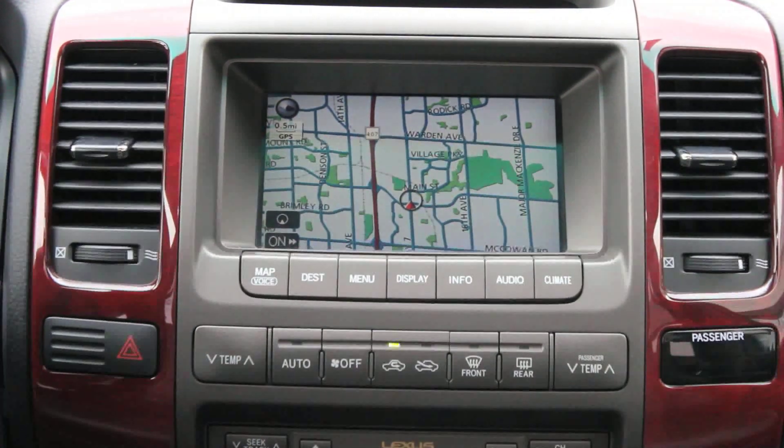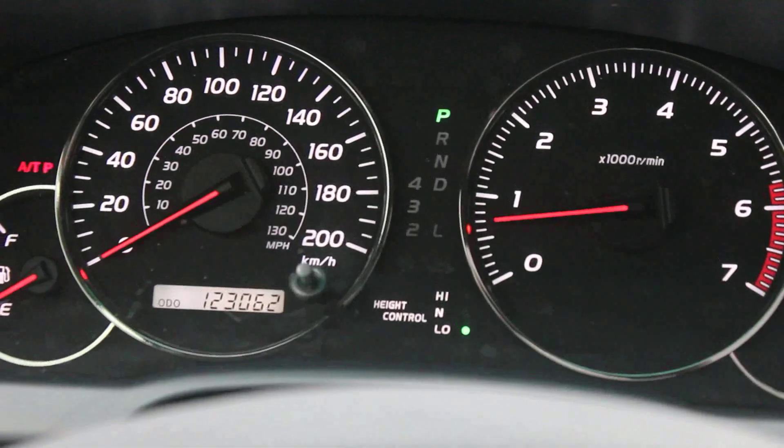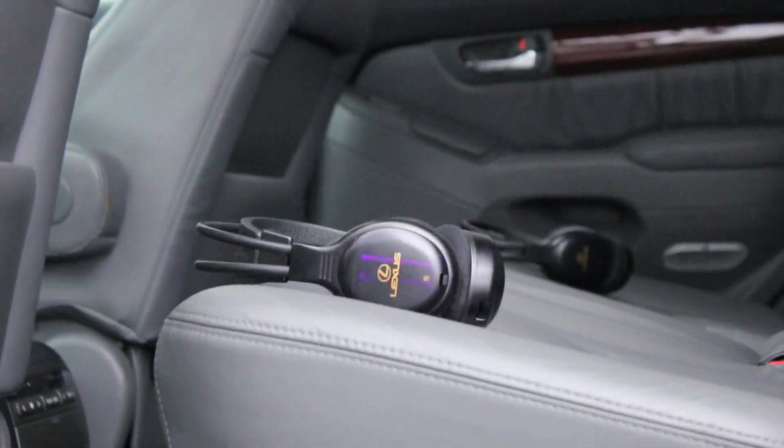The Lexus GX470 comes with standard four-wheel anti-locked brakes with brake assist and electronic brake force distribution, or EBD. It also has traction control, a stability control system, and a tire pressure monitoring system.